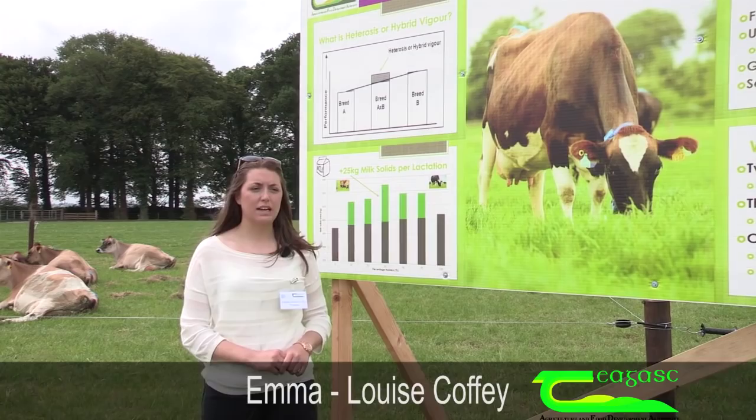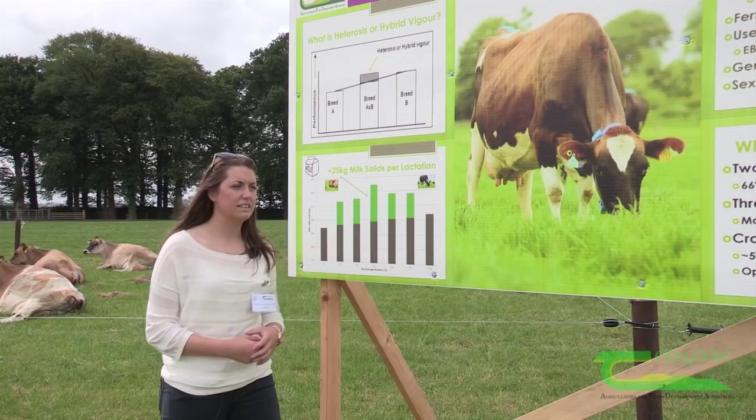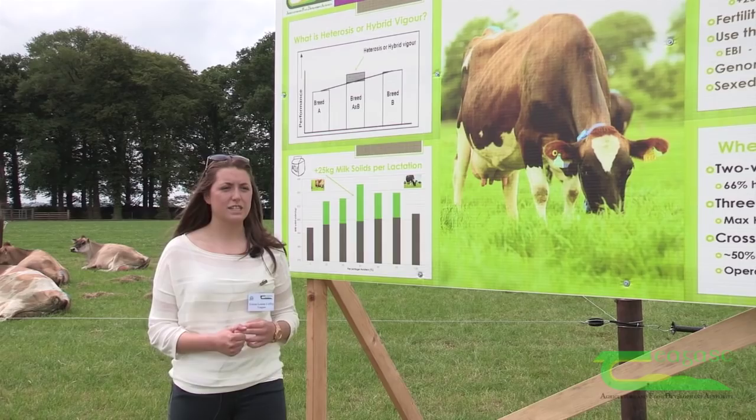My name is Emma-Louise Coffey and I'm a Walsh Fellow here at Teagasc Moorepark. I'm going to talk today about the use of dairy crossbreeding to maximise profitability. Crossbred cows have shown a superior capacity compared to their purebred parents for profitability, and there are two primary reasons for this: an improvement in productivity and an increase in fertility performance.